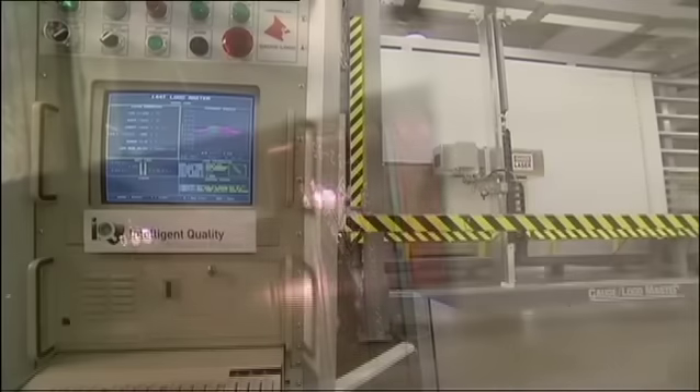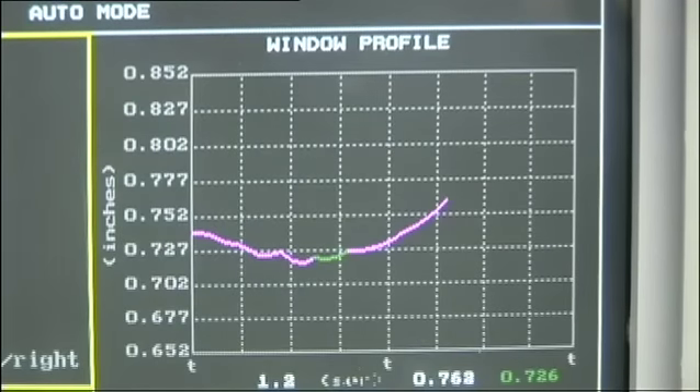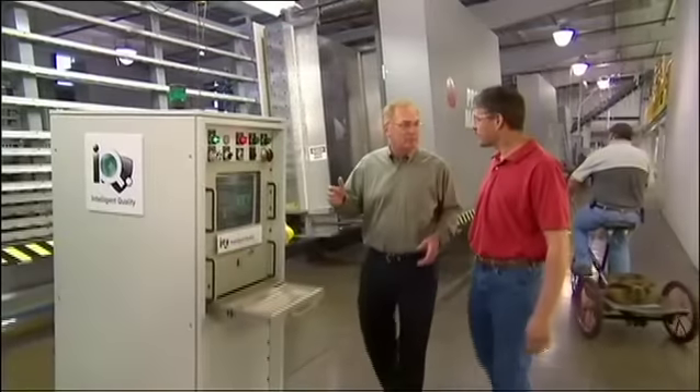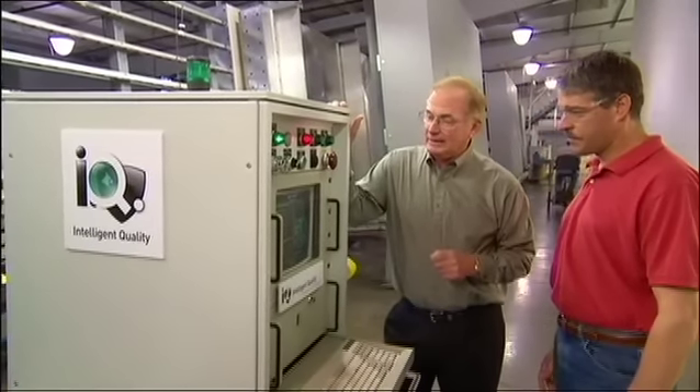A laser logo is applied that facilitates brand identity, traceability, and code compliance. An online quality system aids in identifying any problem and its cause. And a gas measuring system ensures proper initial fill levels of the unit.